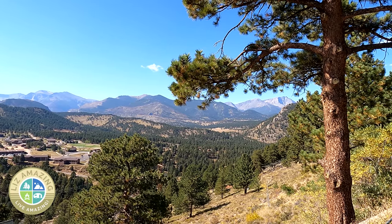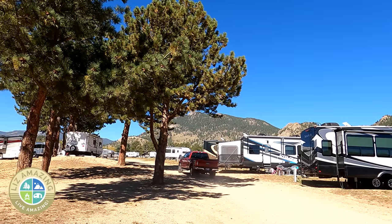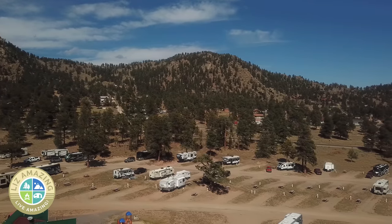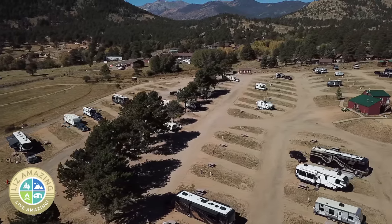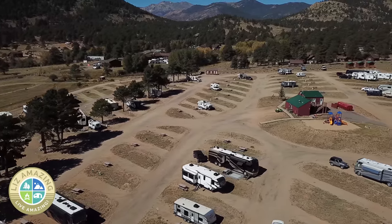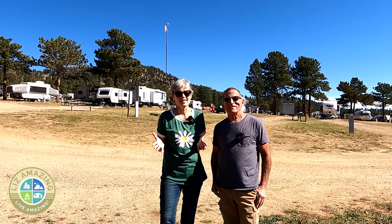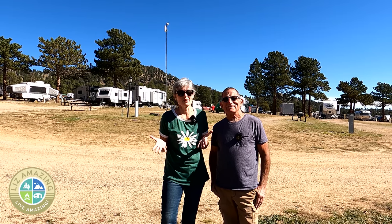Who is this campground best suited for? For us — we're older with no kids — but it's also family-friendly with a playground and activities for kids, and it's great for people who want to be close to the national park and close to amenities. Who is it not good for? Somebody who wants to be away from it all — if that's you, Grand Lake would be more suited to your liking, or staying inside the national park itself, which is very rustic. We feel like we just lucked out getting Elk Meadow Resort; it's the best campground in the area for us.